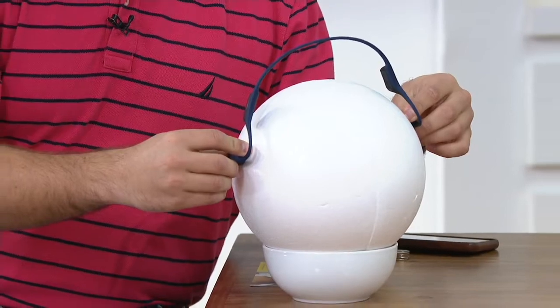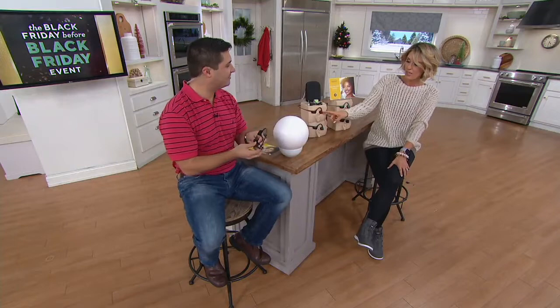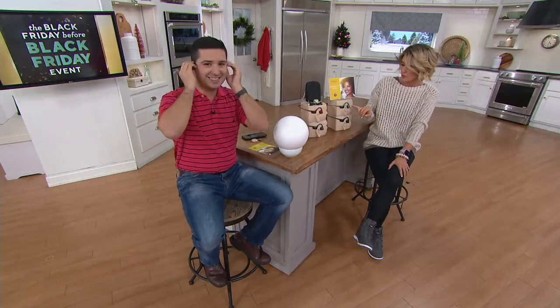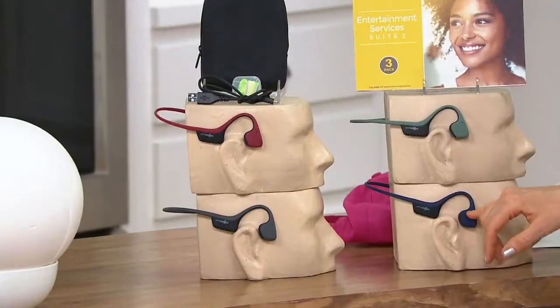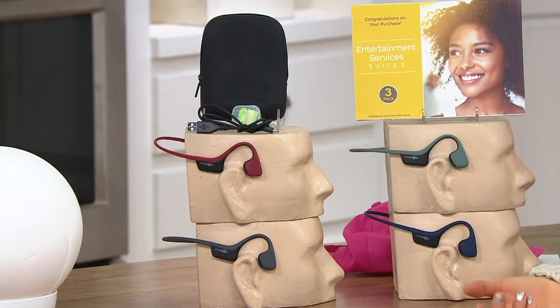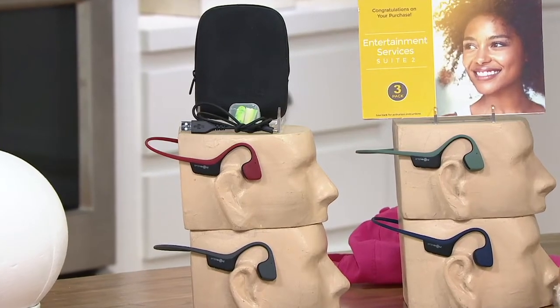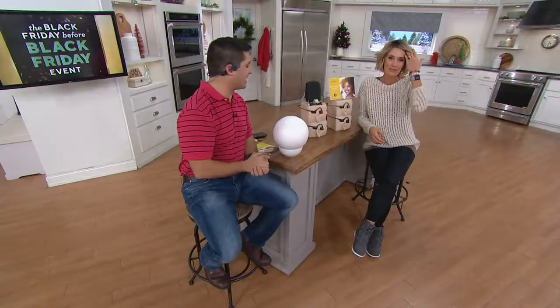It's a great sound. I'm picky about how I listen to music and podcasts, and this is great. Canyon Red's what I have, Slate Gray's very popular. It comes with the case, the charger, and earplugs — the only time I ever use those is on a plane if I need a little more noise cancellation. But otherwise, you want that exterior awareness.